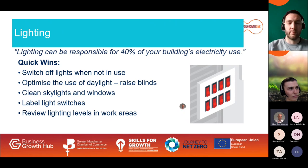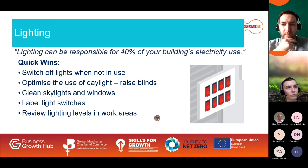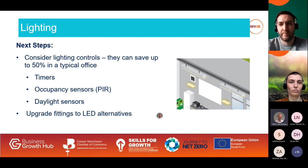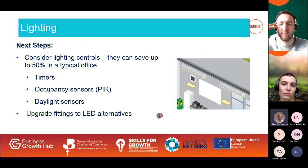Some quick wins for lighting: switch lights off when not needed, maximize use of daylight by keeping skylights and windows clean, label light switches to make it easier to find the right one — for example racking aisles in a warehouse — and ensure lighting levels are appropriate for the activity in that area. Non-critical areas such as corridors are often over-lit. Lighting controls can save up to 50% in a typical office. The three main types are timers, occupancy sensors, and daylight sensors. You can also upgrade to LED lighting to save two-thirds of the energy used for lighting in a typical business.